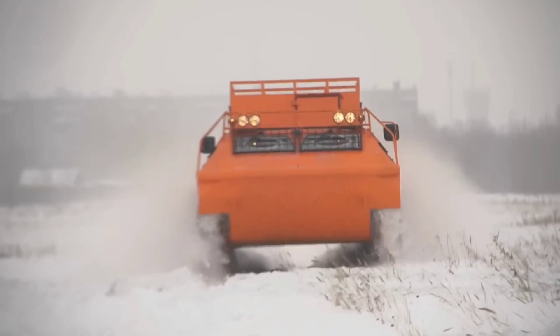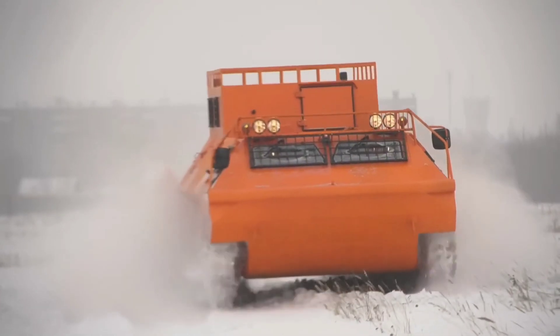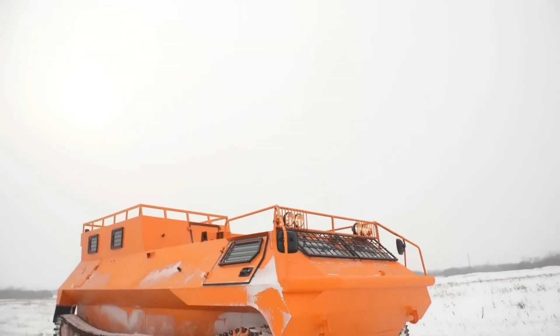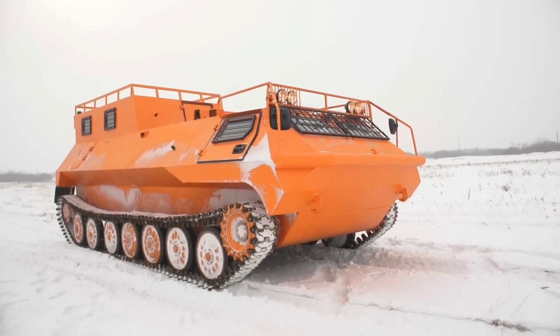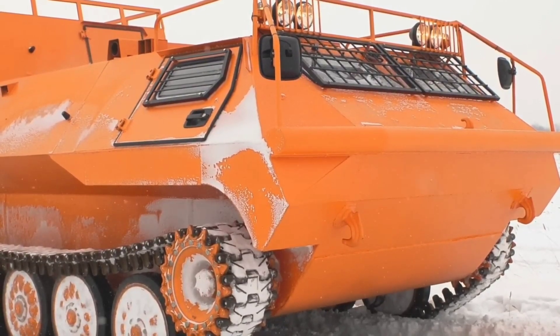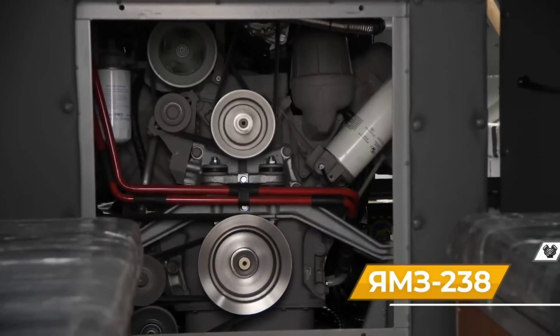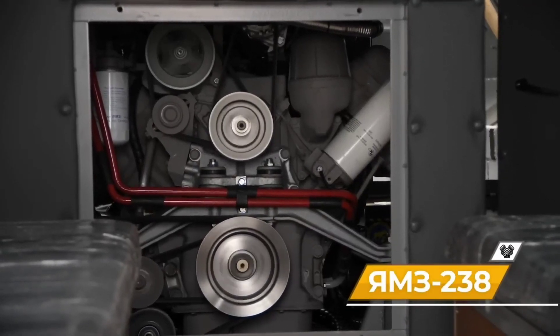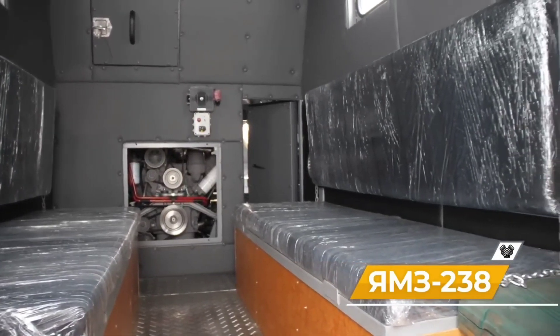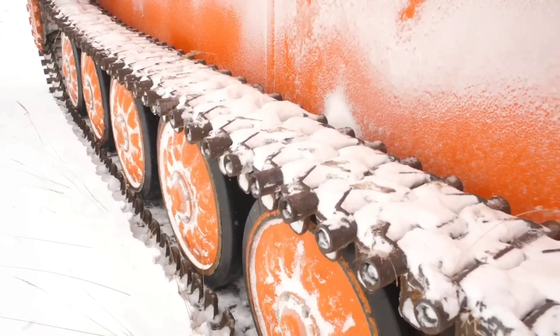The USM 52 Arcaim is a monstrous piece of equipment built to traverse any obstacle. Its wheels are supported by a continuous belt of metal plates, making it a tracked vehicle. It can transport up to 12 tons of freight or passengers at speeds of up to 60 kilometers per hour.